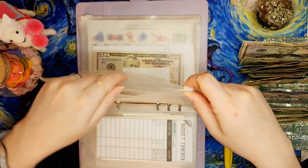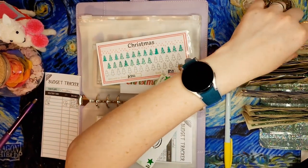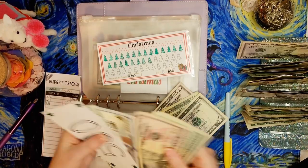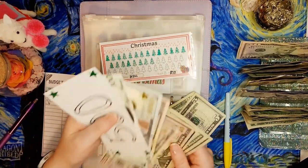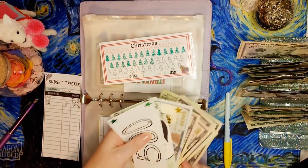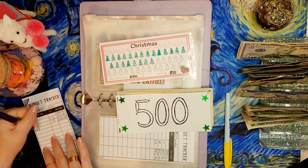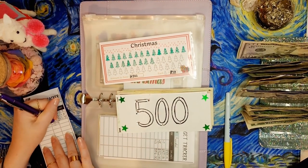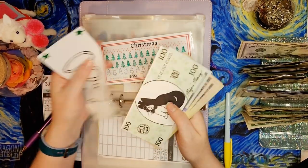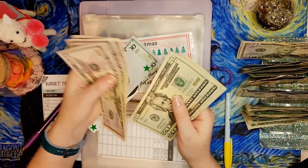Christmas - the Christmas fund always gets some of the most love. It's getting $75 today because I like to go all out at Christmas time. Counting it up: $500, $600, $700 in the bank, then $750, $800, $850, $870, $890...